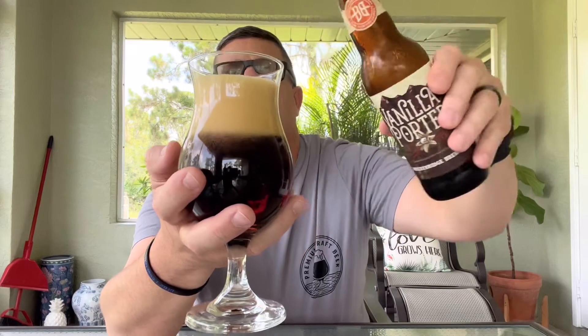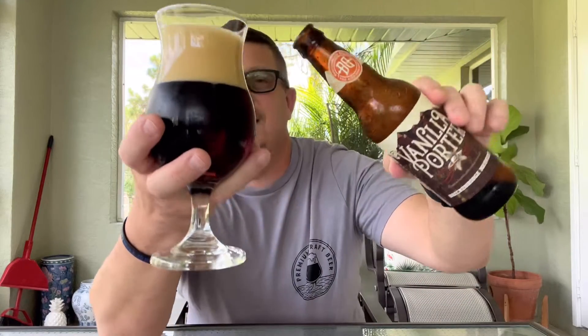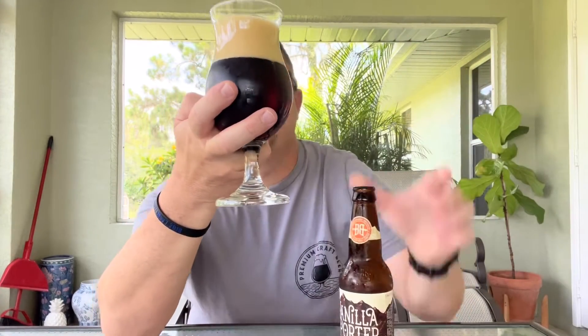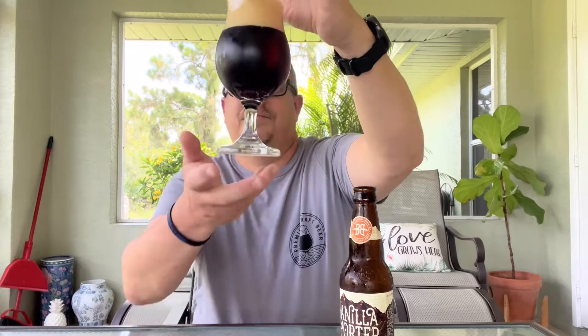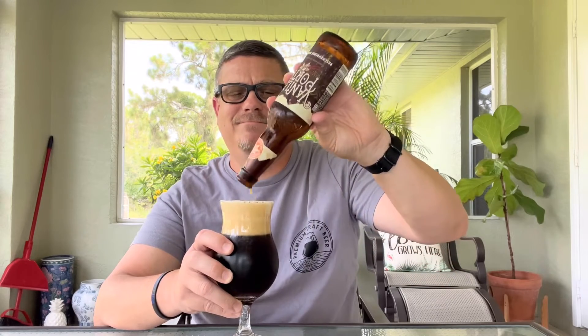That porter looks beautiful, man. It's got a very light tint head. It looks like a dark amber to a light brown color — I'll let you take a look at it. It's going to be delicious, I can just tell on this hot summer day.